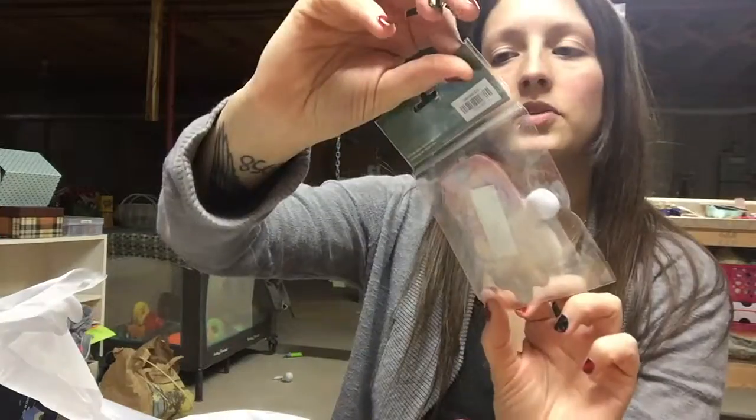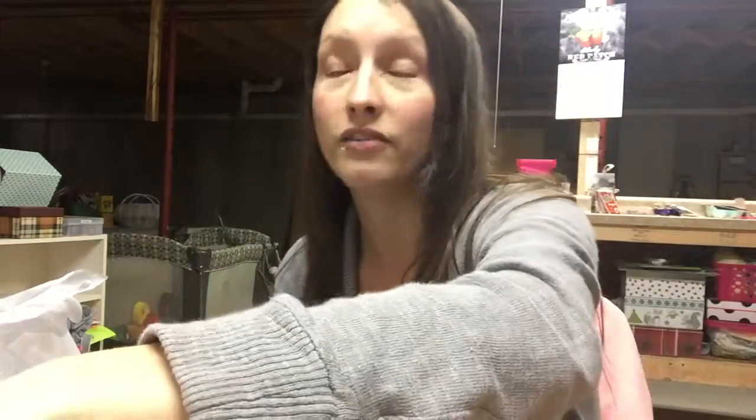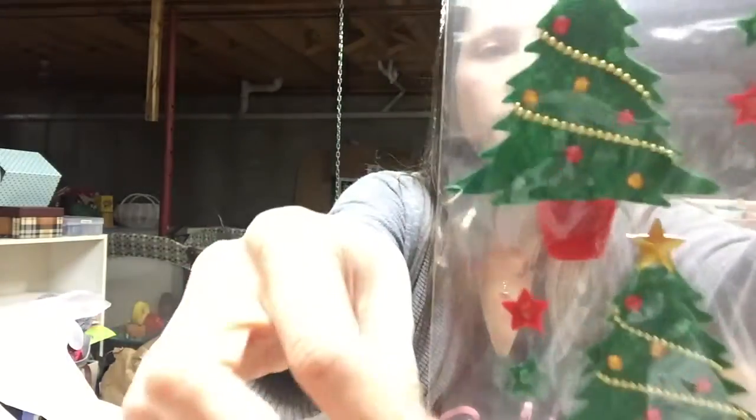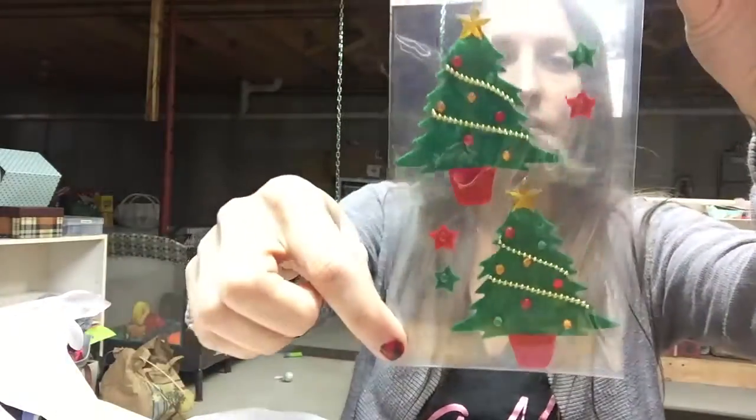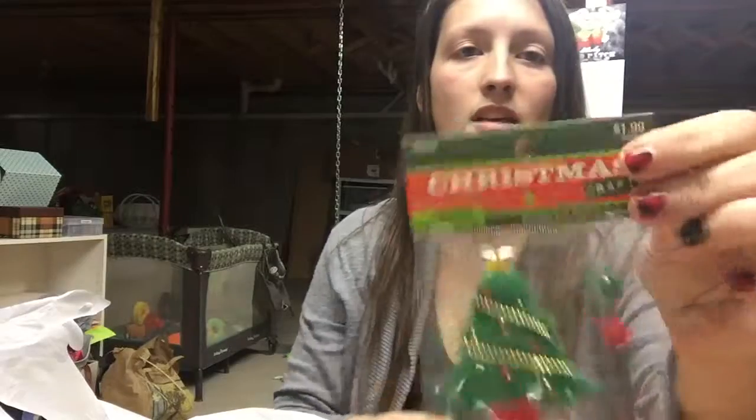This super cute little Santa was $2.49 originally — like, I would not pay $2.50 for that — but at 66% off I can justify it apparently. And these super cute felt Christmas tree stickers, with four little stars that have gems, were less than $1.00.